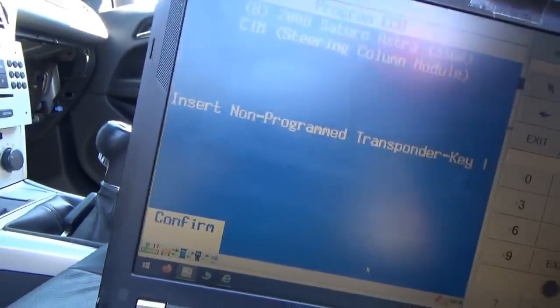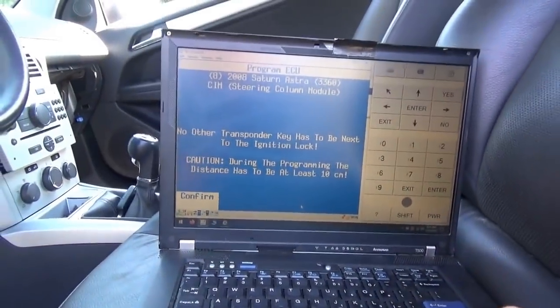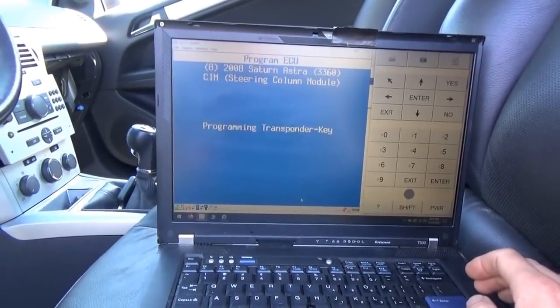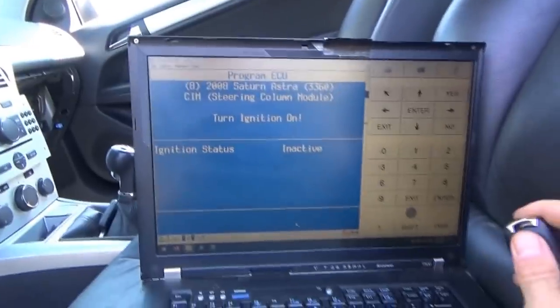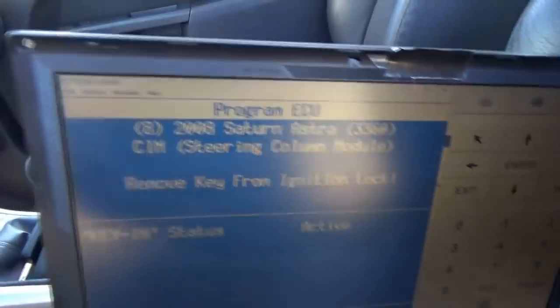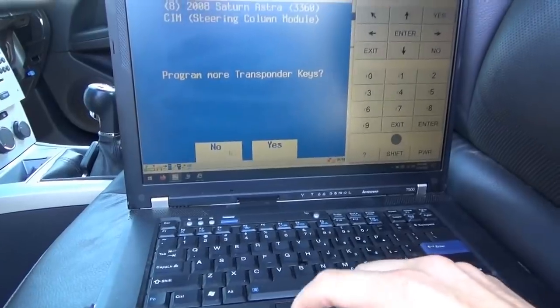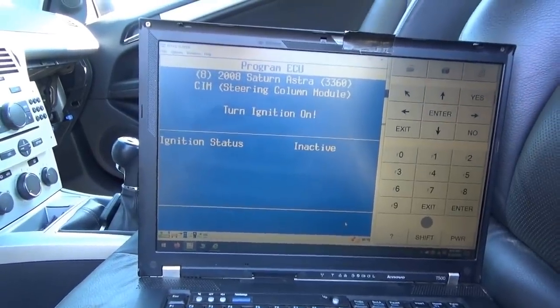Insert non-programmed transponder key — here it is. Confirm, confirm, confirm. Turn ignition on. Remove key from ignition lock. Turn ignition on. Remove key from ignition lock. That's it — we just got two keys programmed. Amazing!